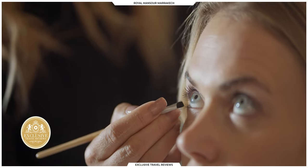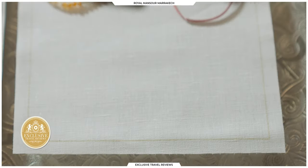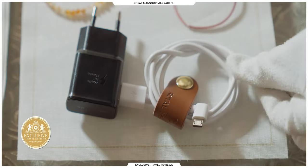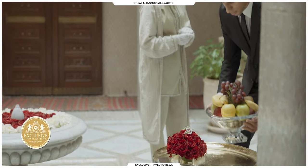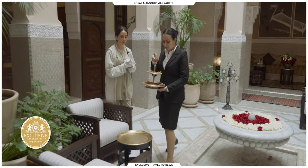I came back to the room and found my bracelets, which I had just tossed onto the dresser, so neatly laid out on a handkerchief. And also my phone cable rolled up and very neatly held together by this little leather strap. The butlers learn that very specific attention to personal detail after graduating from the Butler Academy here at the Royal Mansour.